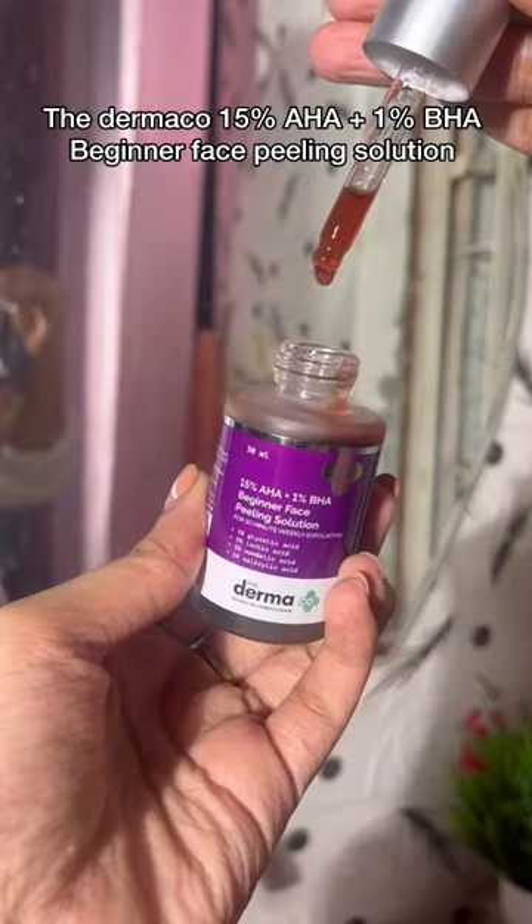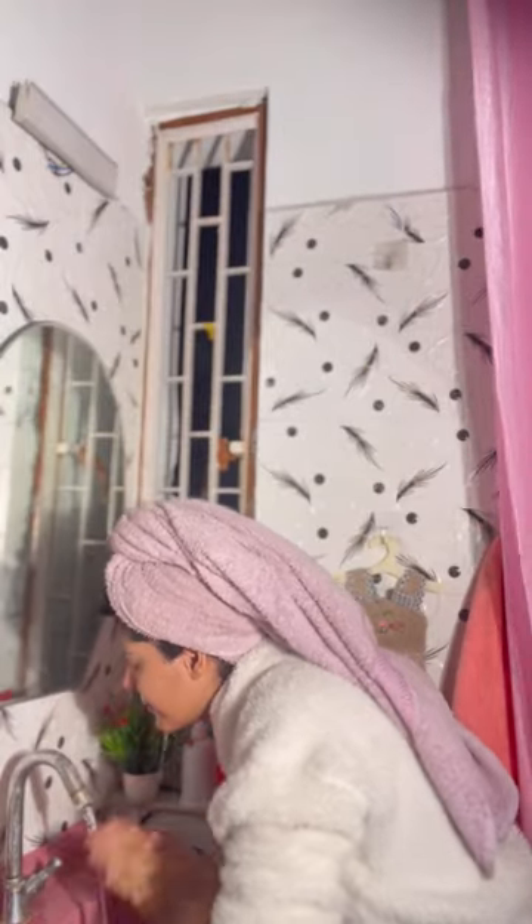This one is my absolute favourite — the Dermaco 15% AHA Plus 1% BHA Chemical Peeling Solution. It has a thin layer to put on your face. Leave it for 10 minutes and wash it off with water. It exfoliates your skin so well and you get a very clear and radiant glowing skin. You can use it once a week.